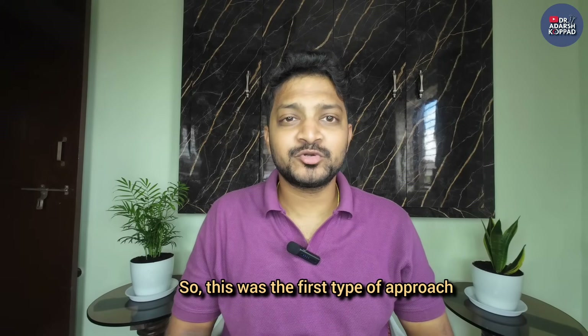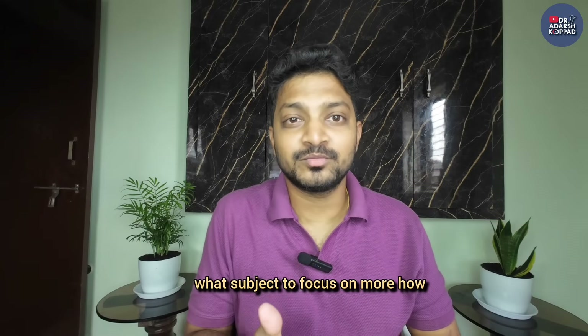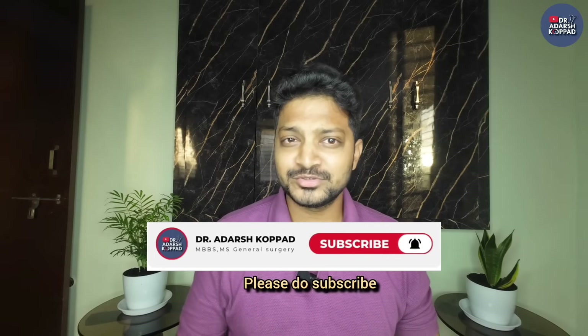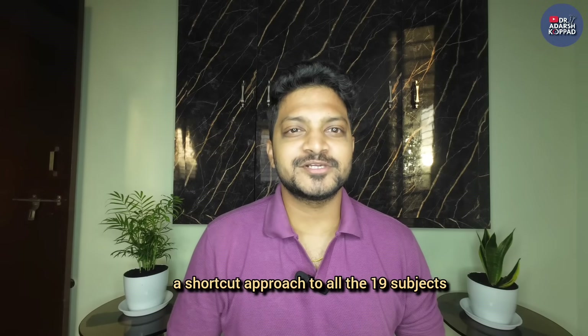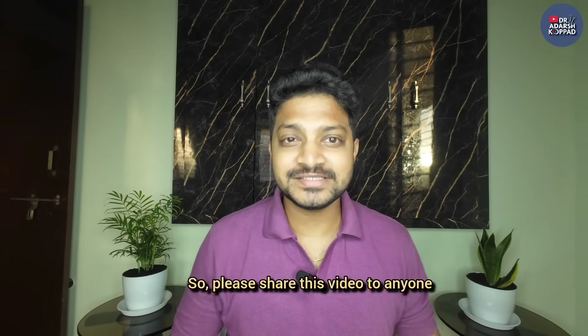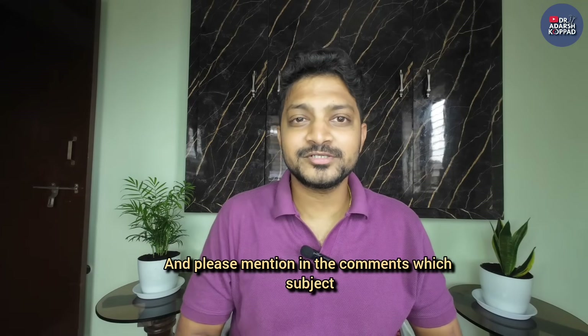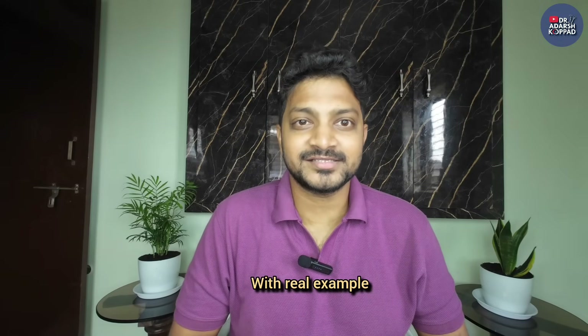This was the first type of approach - if you have at least eight to nine months before your exam, you can approach it this way. I really hope you've got some important insights on how to approach the 19 subjects, what subjects to focus on more, how to actually study to remember, and how to dedicate time to each subject. Please subscribe because you don't want to miss the second approach - the shortcut approach to all 19 subjects. Please share this video with anyone preparing for NEET PG who is overwhelmed by the 19 subjects, and mention in the comments which subject feels most overwhelming so I can make a dedicated video with real examples.